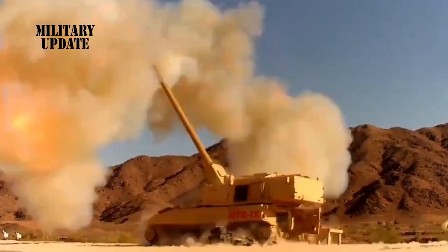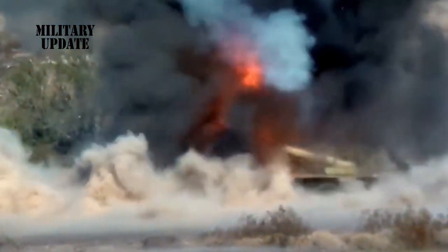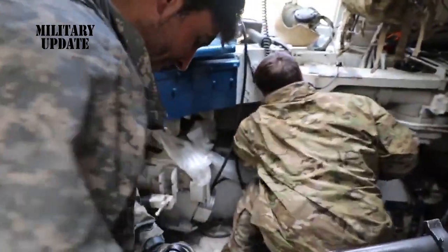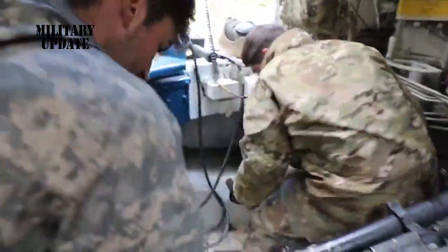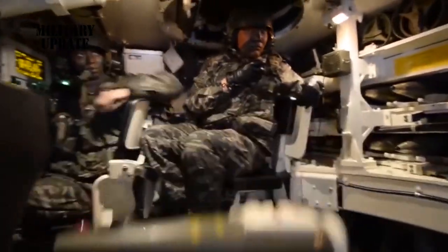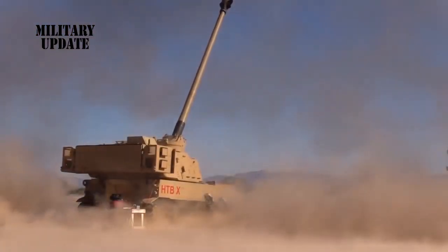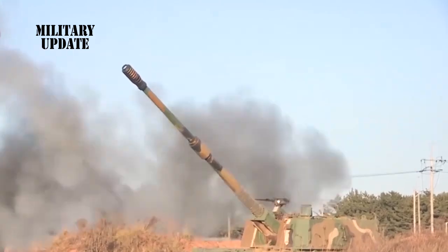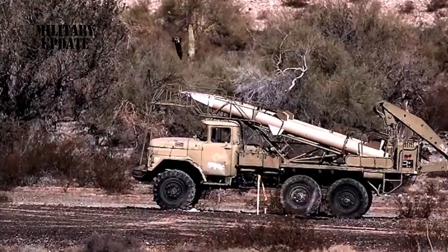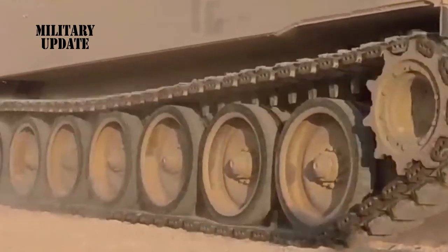The Army's Extended Range Cannon Artillery (ERCA) system under development hit a target 43 miles away — or 70 kilometers — on the nose at Yuma Proving Ground, Arizona, using an Excalibur extended range guided artillery shell, according to the general overseeing the service's long-range precision fires modernization. 'I don't think our adversaries have the ability to hit a target on the nose at 43 miles,' said Brigadier General John Rafferty, who was in charge of the effort, speaking to reporters in a teleconference immediately following the test.